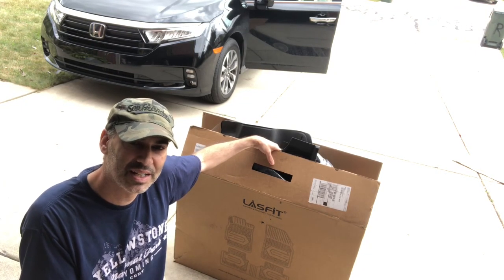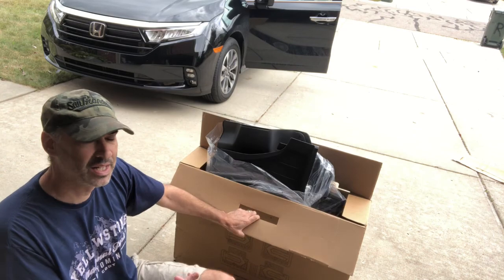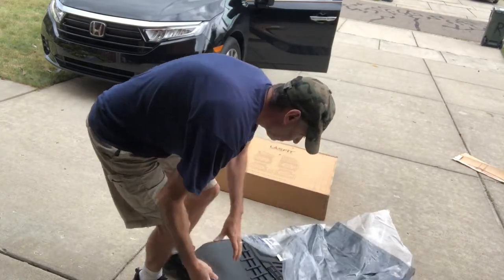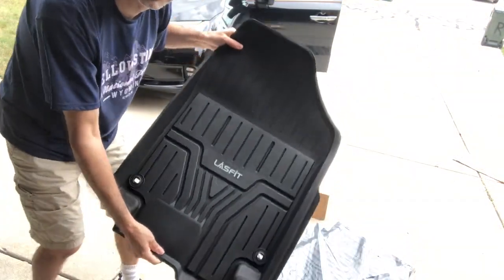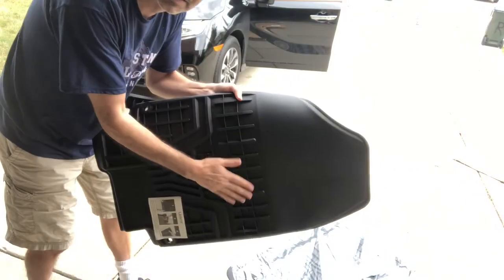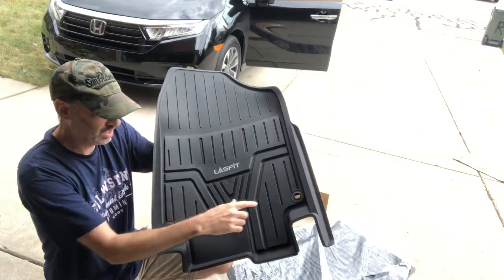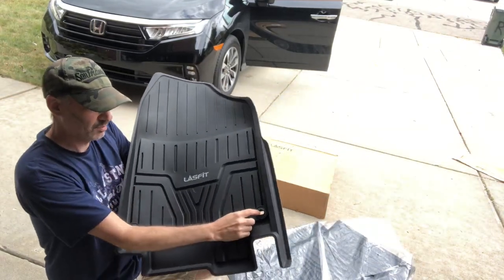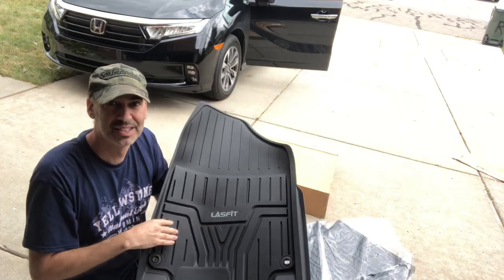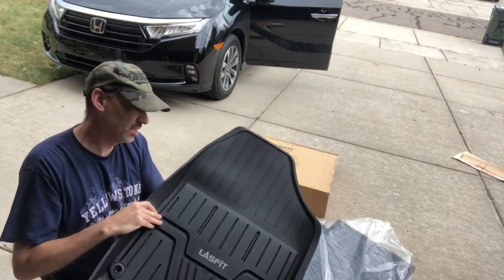I'm still not 100% sure if it's going to fit — it said it's for the Honda Odyssey 2022 — but let's do a little unboxing and take a look. This is either the front passenger or driver mat, and it actually feels really solid. It seems to have the holes that keep it locked in place, and there's a toggle in here, so this looks legit. It says Lasfit — not that the brand name matters much — but it still looks like a really solid product.